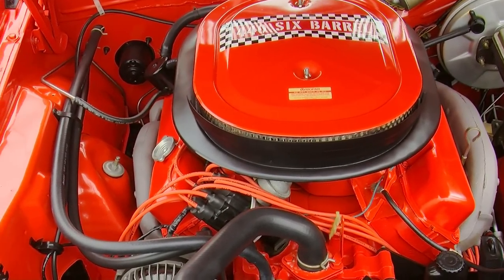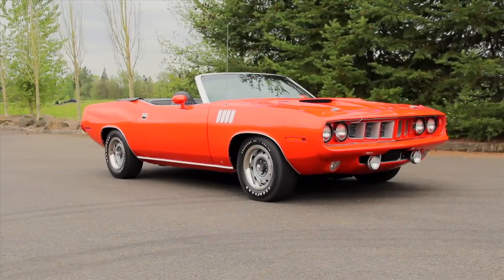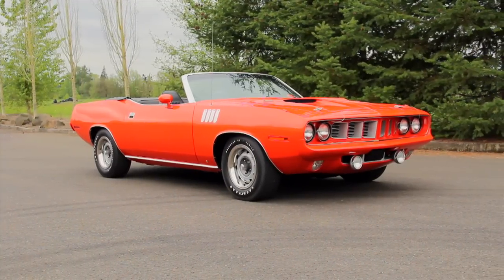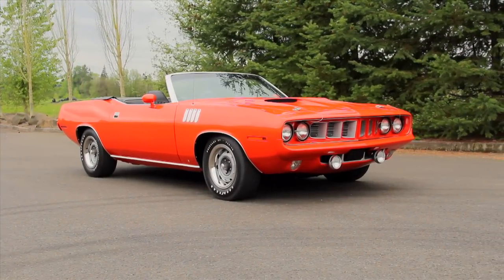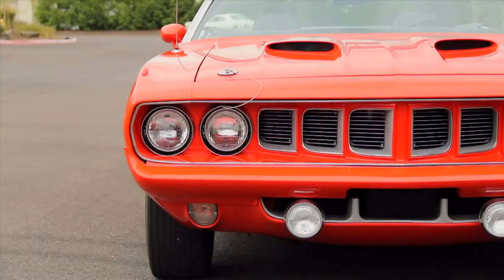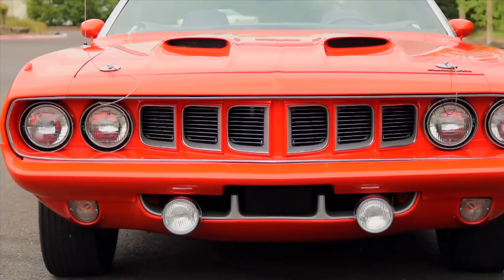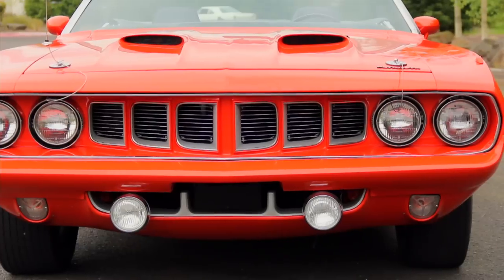Until the urge hit to crack open the whole six-pack. So with all the great features, styling, handling, and performance, you'd think there would have been millions of these cars sold. However, the reality is that the 1971 CUDA sales fell off sharply, from nearly 50,000 total Barracudas and CUDAs in 1970.